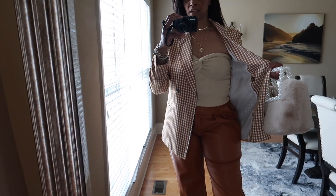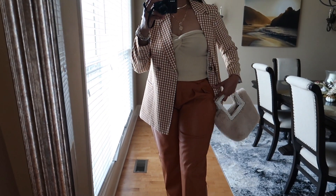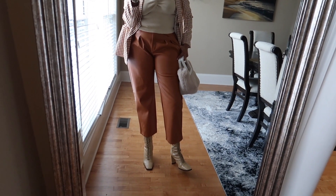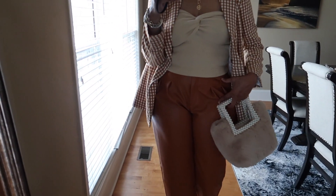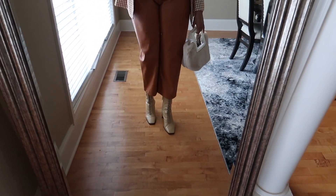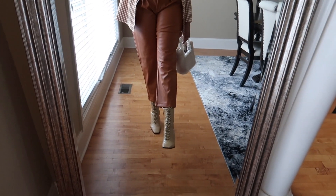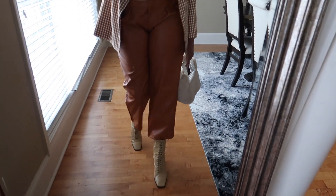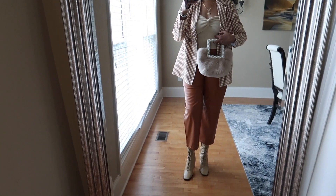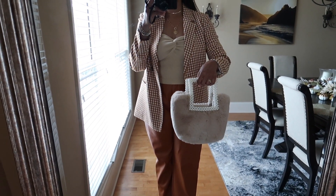Underneath the blazer I have on a bandeau top from Amazon — I have these in several colors. I went with a creamy tan color to complement this outfit. For the trousers, I have on these folded trousers from Shein — I've had these several years. I love the little darting or pleating detail at the top. They're a culottes kind of style, paired with lace-up booties from Zara.